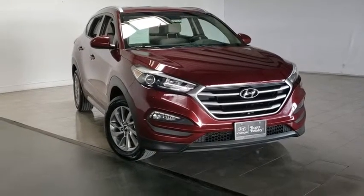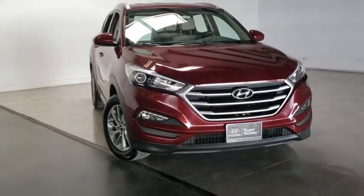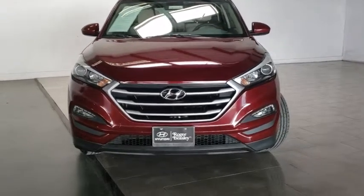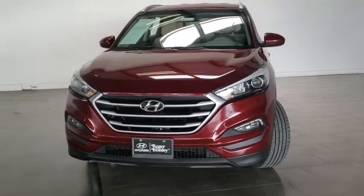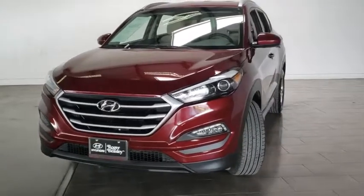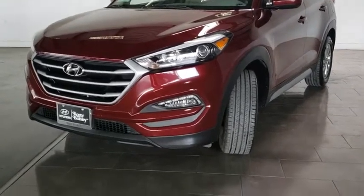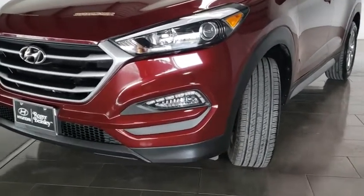The 2018 Hyundai Tucson, boasting low noise and vibration levels and a smooth ride, combines the rugged utility of an SUV with the maneuverability and refinement of a car. With its spacious interior, small never felt so big. This vehicle has less than 40,000 miles.